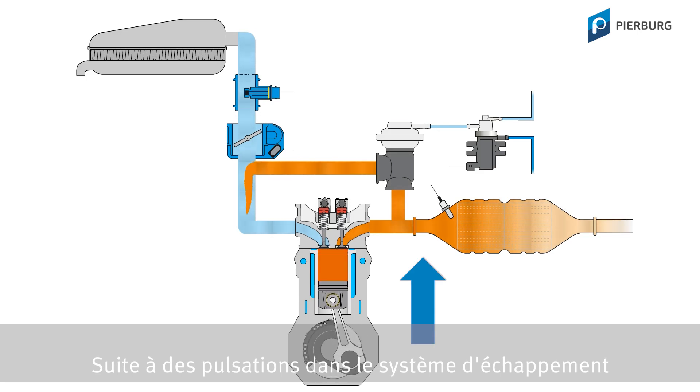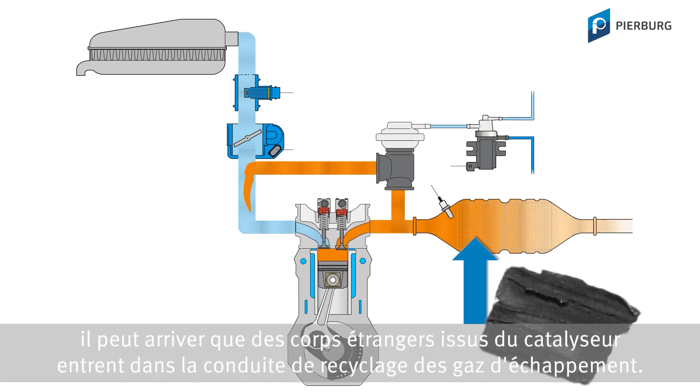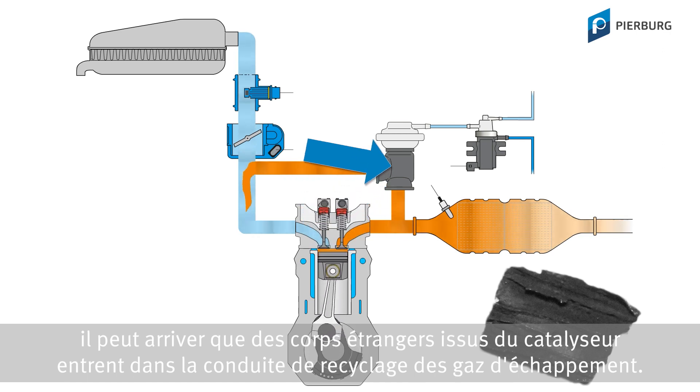Pulsations in the exhaust tract, or the vacuum on the intake side of petrol engines, may cause a foreign object to enter the exhaust gas recirculation pipe from the catalytic converter area.